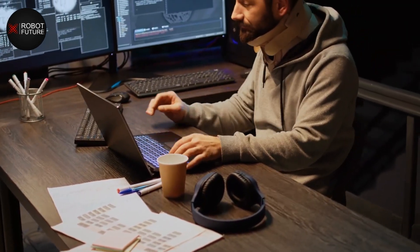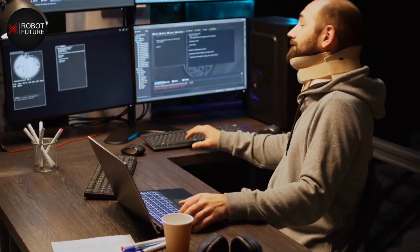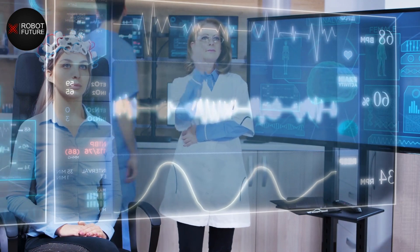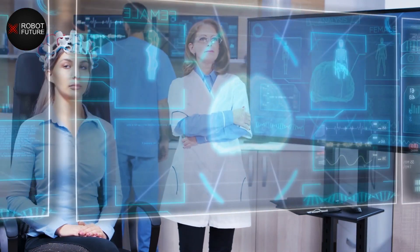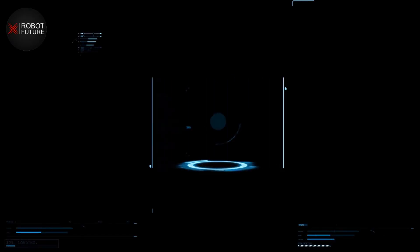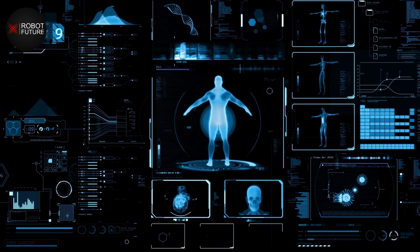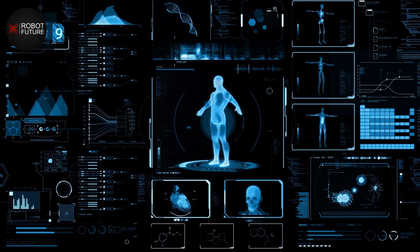Natural language processing is also an important area of technology for humanoid robots. This technology allows robots to understand and respond to human speech, making it easier for patients to communicate with them. With natural language processing, robots are able to understand and respond to patients' questions and requests, making them more effective at providing healthcare and assistive technology.